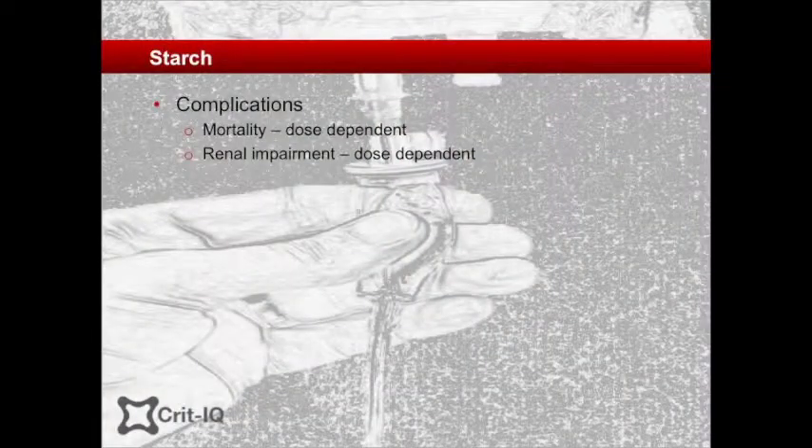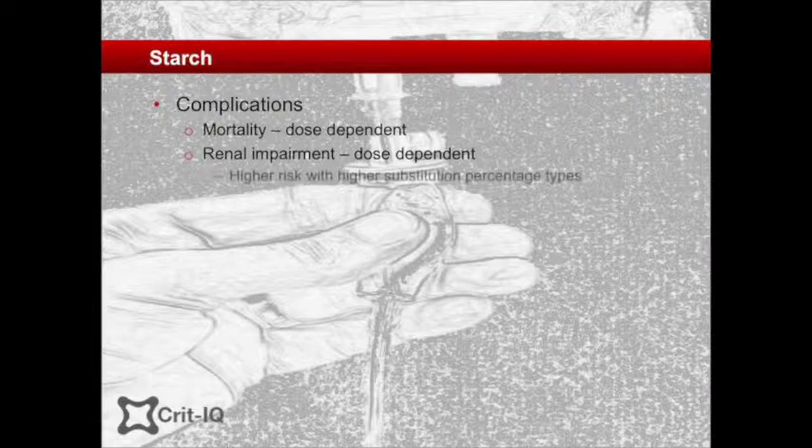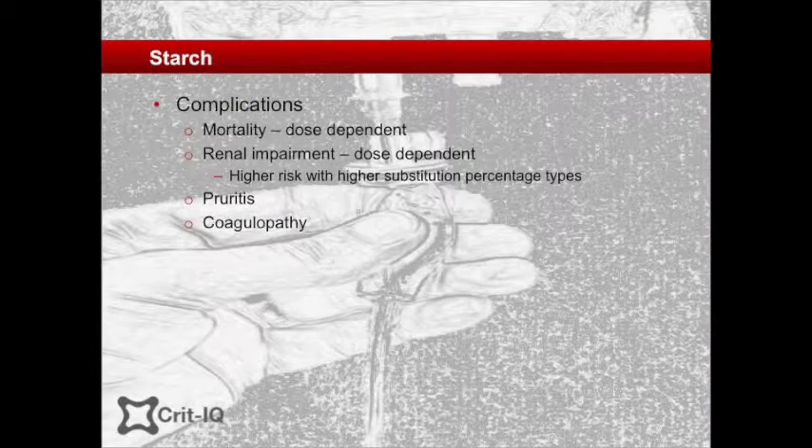Renal failure risk is particularly associated with higher substitution versions, which are now no longer part of clinical use. Additional complications from HES include pruritus and interference with coagulation. HES is thought to disturb coagulation measurements, and while the impact in practice is unclear, concern has been reinforced by the finding that in some trials HES is associated with an increased need for blood products.